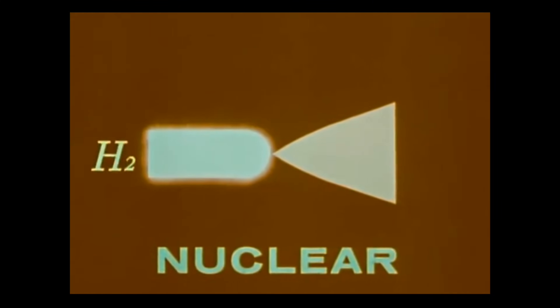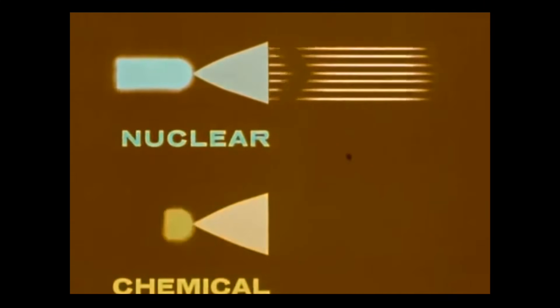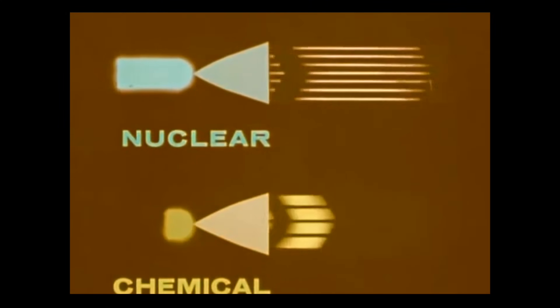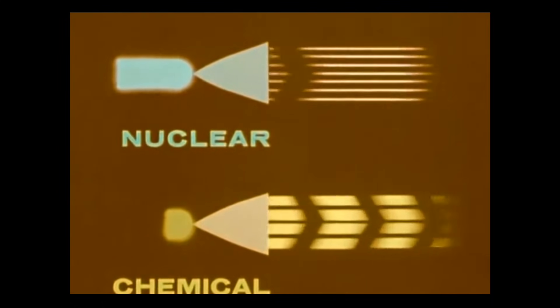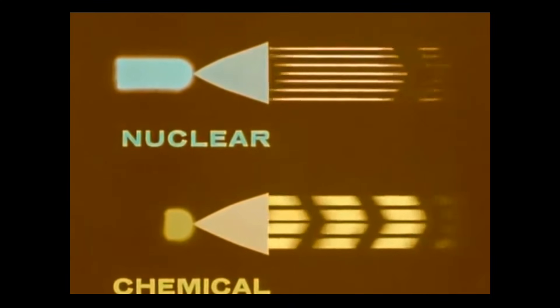The nuclear rocket merely heats hydrogen, the lightest element of all, and expels it at tremendous velocity. Chemical rockets burn fuel to produce exhaust gases that contain heavier elements. So at the same exhaust temperature, the exhaust velocity is much lower and each pound consumed per second produces less thrust.